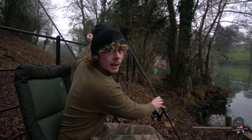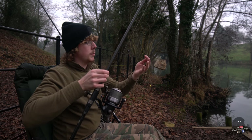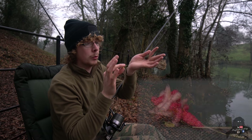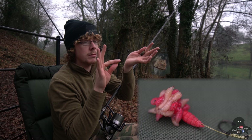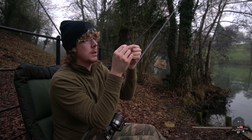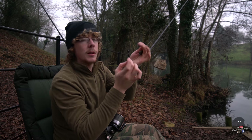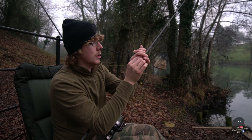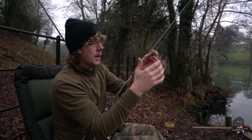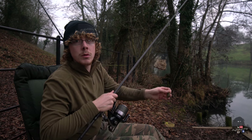On the left rod, same again — leadless leader with a flying back lead — only this time I'm using an inline setup straight to what's going to be a maggot ball rig. I've got a little hair rig, really simple, size 8 hook, putting about 15 to 20 maggots on a bit of bait floss. That one's going down the margin with some maggots around it as well. So really different approaches: high-viz and boilies on one rod, and natural maggots and a ball rig on the left rod, and we'll see what produces.